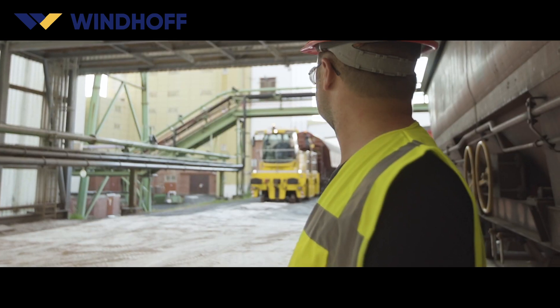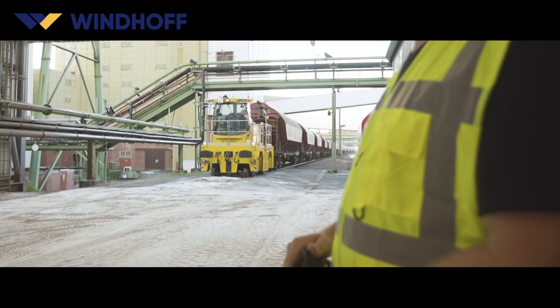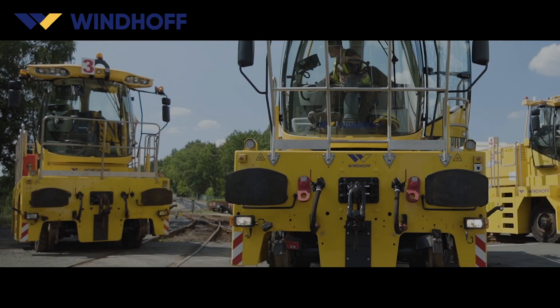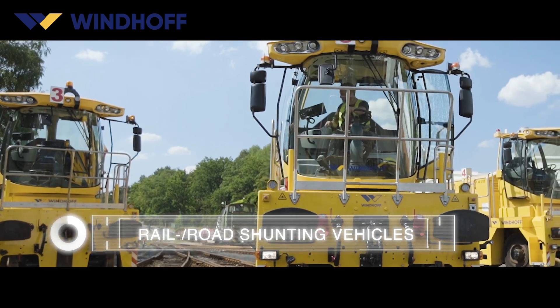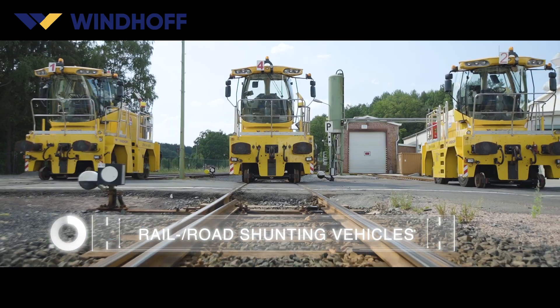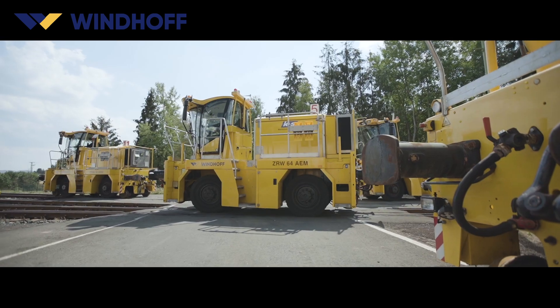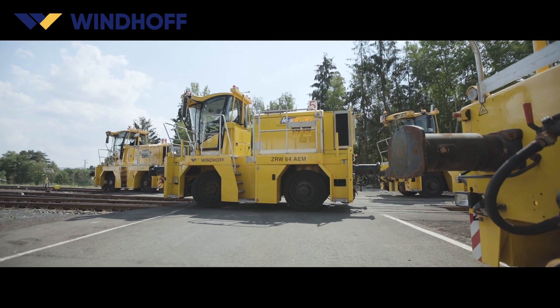Silent operation and zero emissions reduce the stress of workshop and haul operations. Windhoff railroad shunting vehicles excel thanks to their flexibility and performance, and all this without compromising on driving power, frame stability or derailment safety.